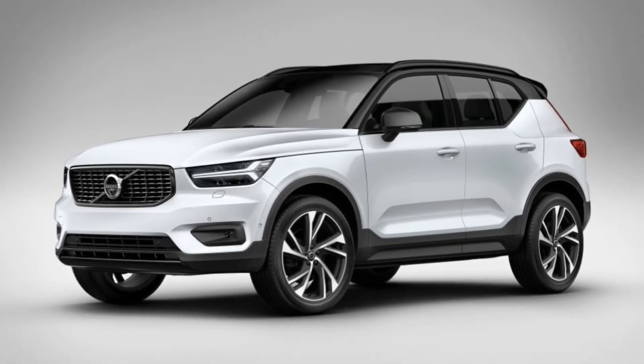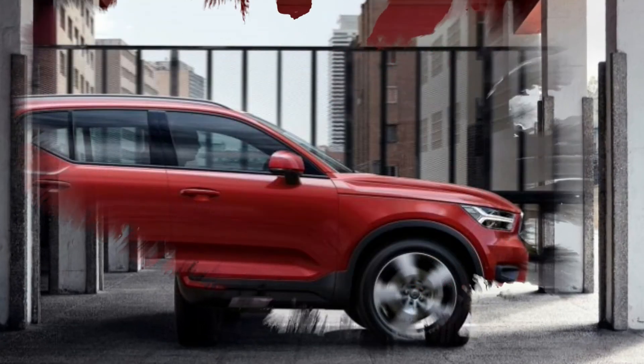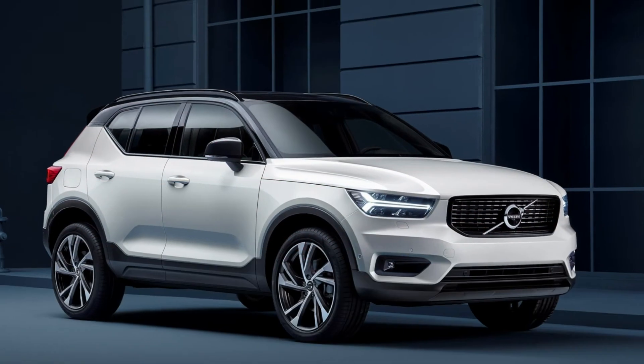And eventually there will be a fully electric version. It's a steel monocoque with the engine mounted transversely at the front, MacPherson strut front suspension, multi-link rear, five doors, and five seats.